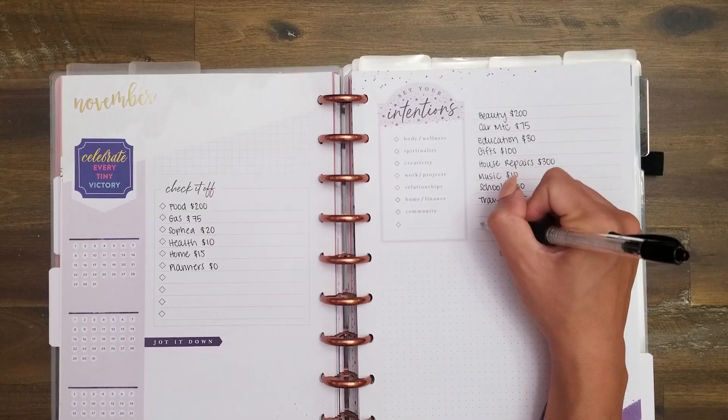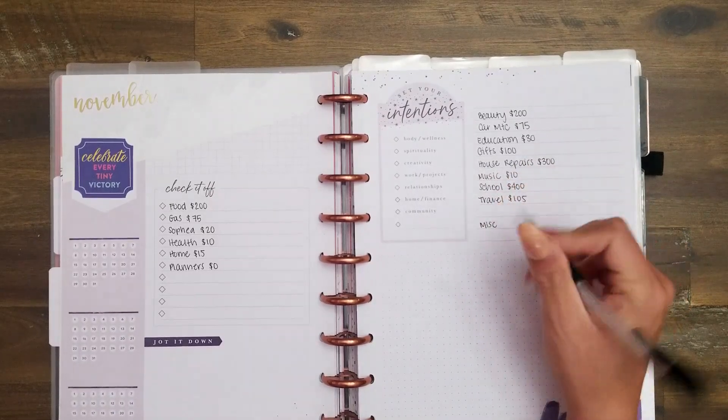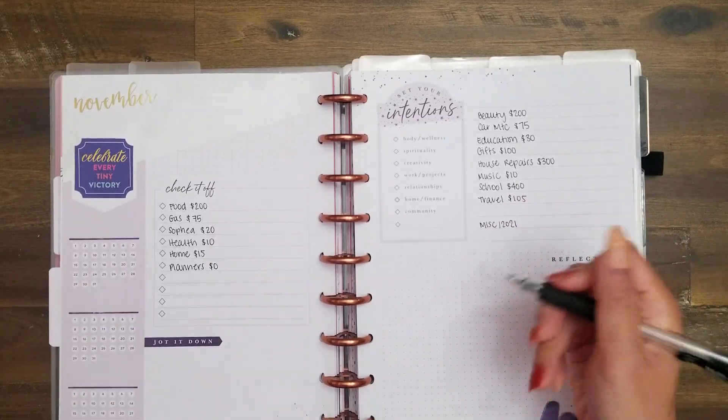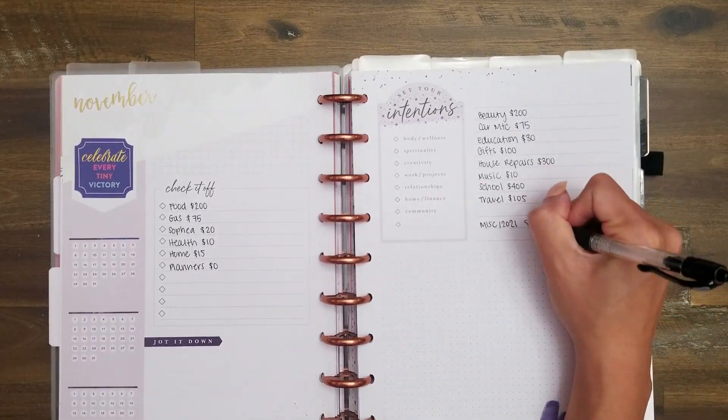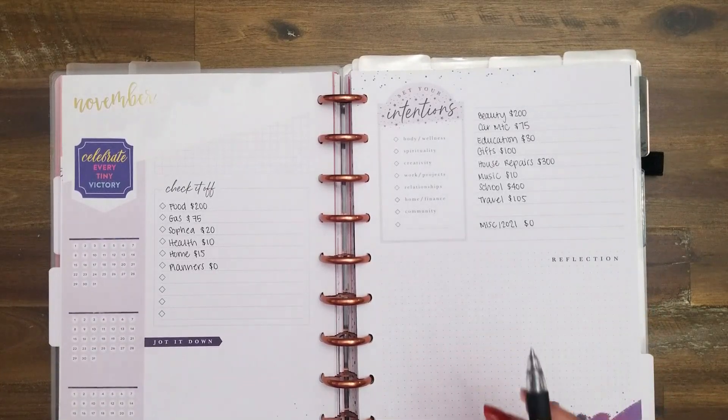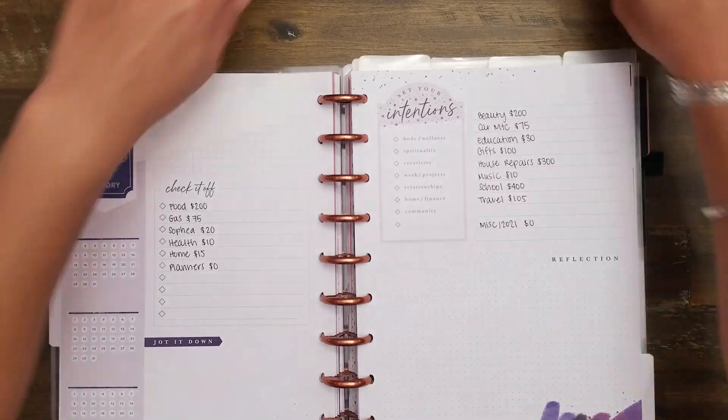Lastly, there's a miscellaneous or '2021 spending' category — that's how I label it in my digital app. This is a no-spend, unbudgeted category. I just like to be able to categorize and know when I've been hit with an unbudgeted expense.